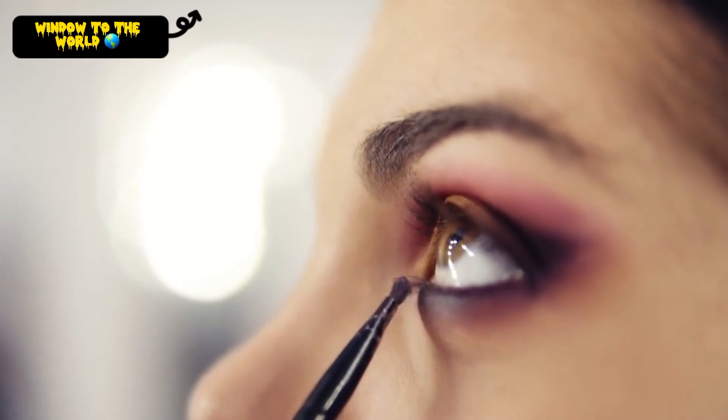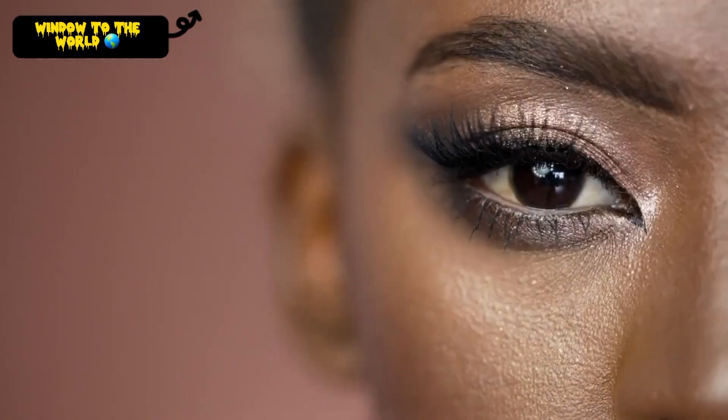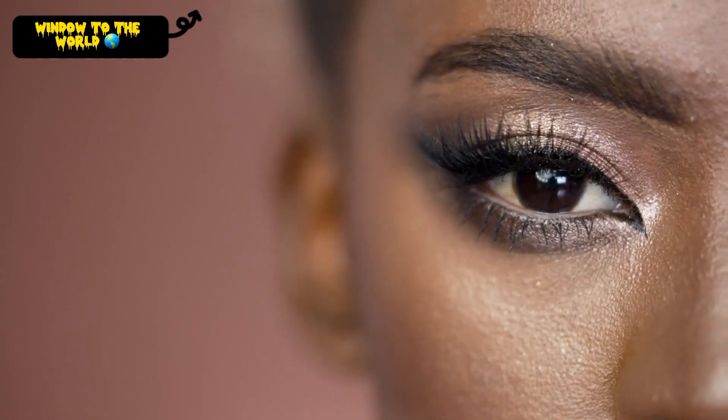Smoky Eye. This is a classic look that is perfect for a night out. Use a dark eyeshadow to create a smoky effect on your lids, and then add a touch of eyeliner and mascara.